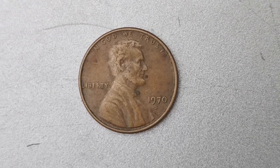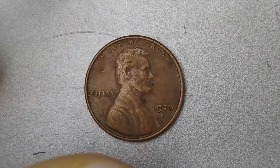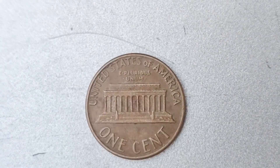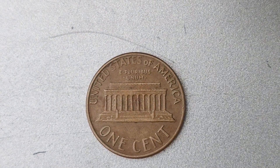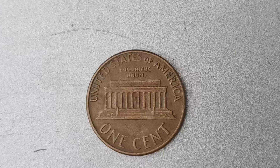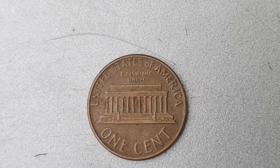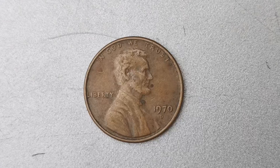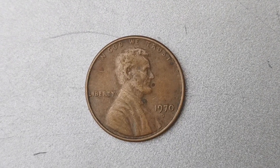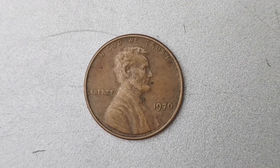If you believe you have a 1970 D Mint Mark Lincoln penny coin, it's best to seek professional guidance to ensure you're not missing out on a potential fortune. In conclusion, the 1970 D Mint Mark Lincoln penny coin worth $1.5 million is a true marvel of numismatics, with its rarity and unique error status making it a prized possession for any collector. If you're lucky enough to come across one of these coins, be sure to handle it with care and have it appraised by a professional to unlock its full value potential.